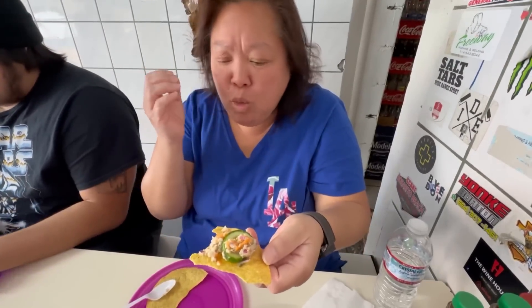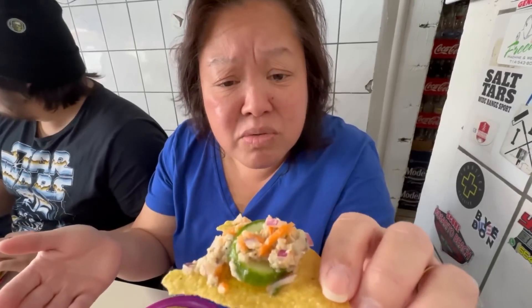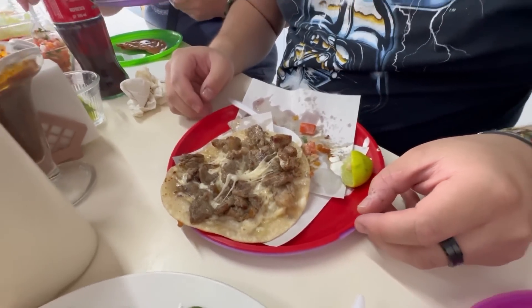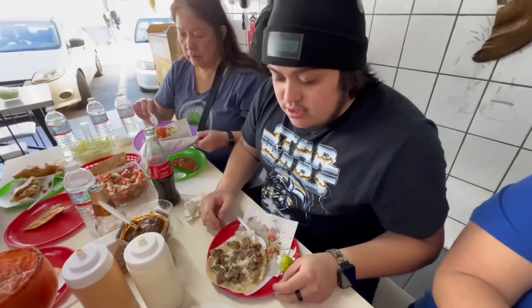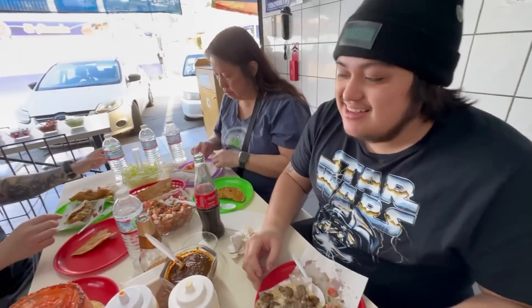Asada with cheese taco. It's pretty good — I've already had one. It's so different from tacos in the US. I like it. What do you prefer? I think I prefer this one — it seems like it's a lot more tastier.